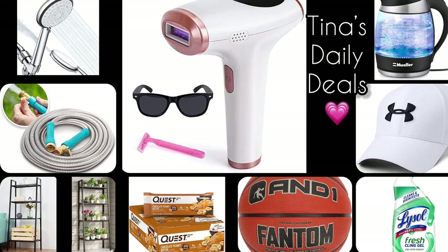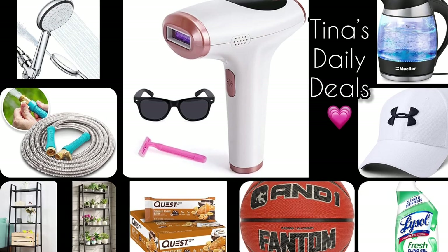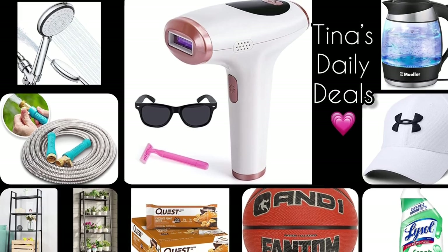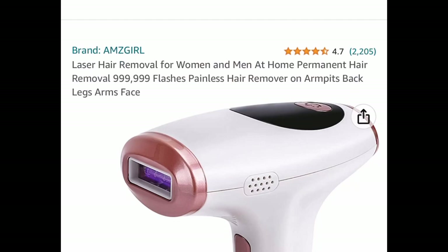Hello everyone and welcome back to Tina's Daily Deals — you're about to see video number three! One item here got me running, so here it is. I'm going to put all the information down in the description box. Now let's get started.